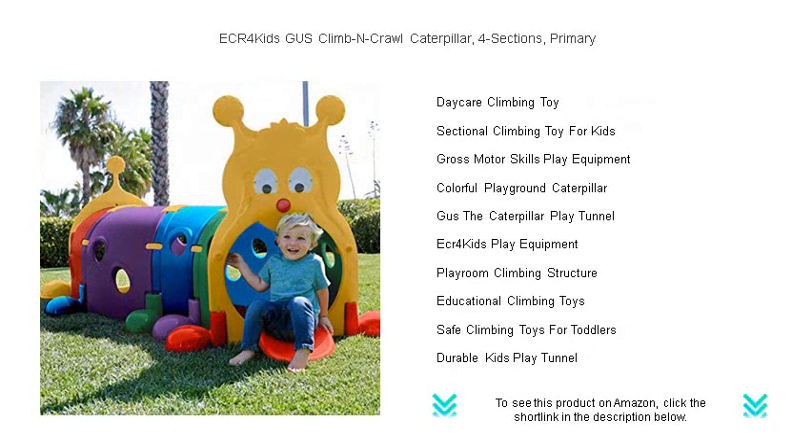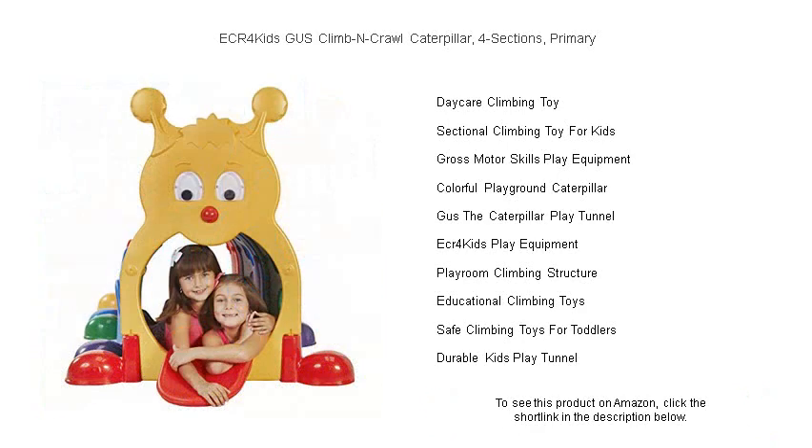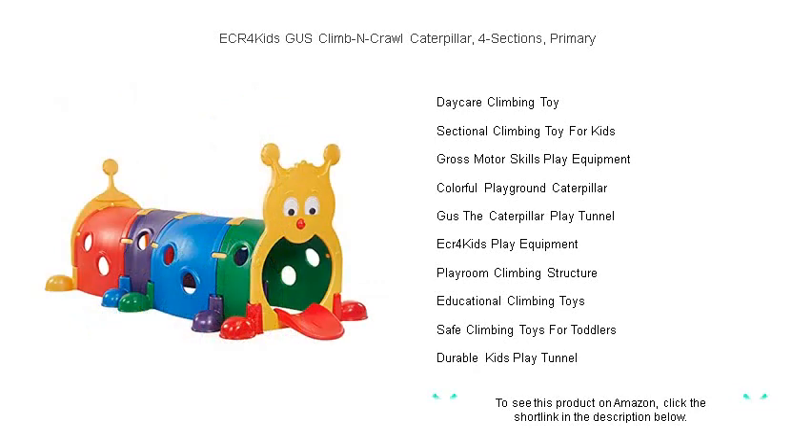Made from durable plastic suitable for both indoor and outdoor use, the Gus Climb and Crawl Caterpillar can withstand the elements and the energy of enthusiastic explorers. Ideal for daycares, playgrounds, or the backyard, it's the perfect addition to any active play area.